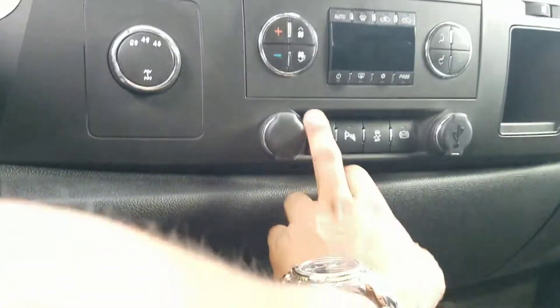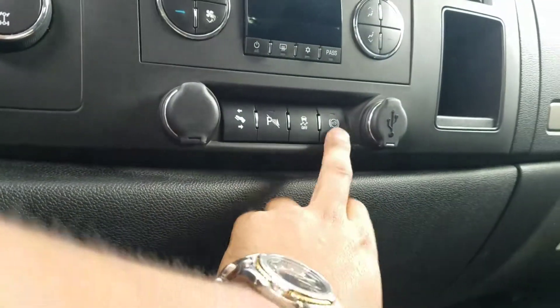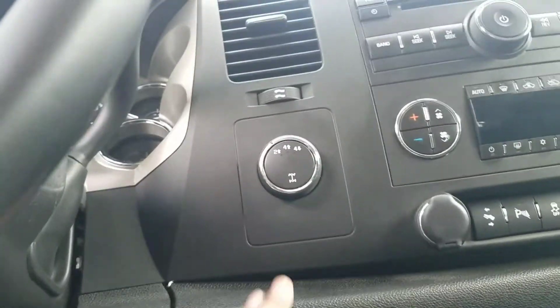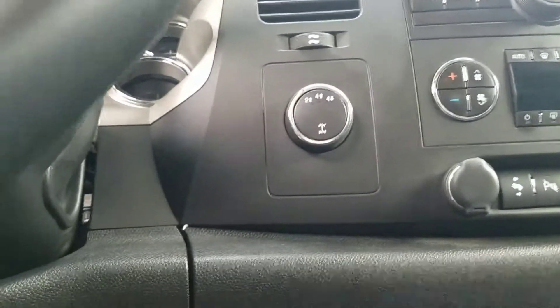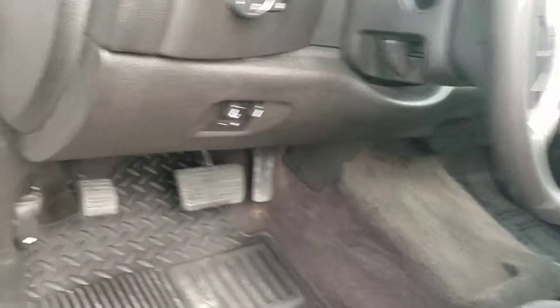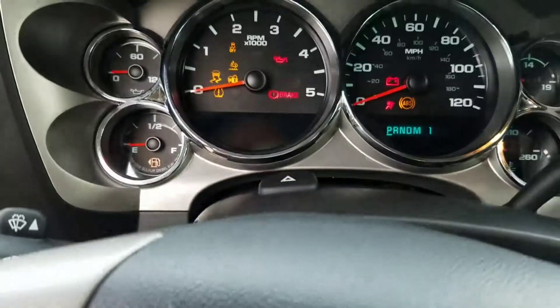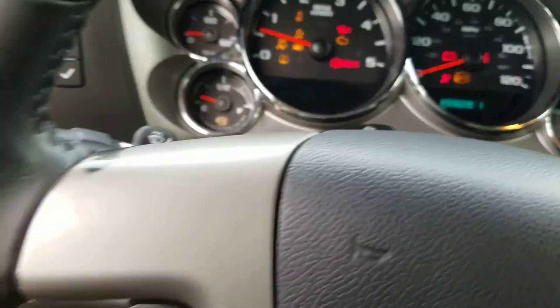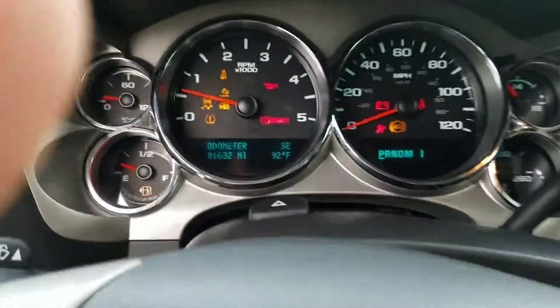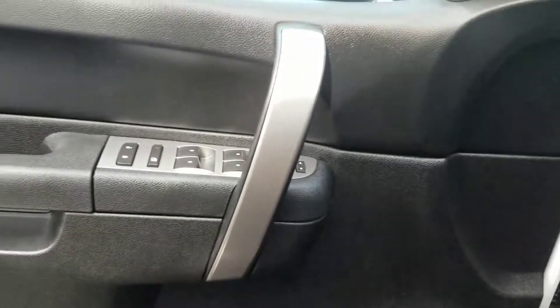You got dual climate control for his and hers. The pedals actually adjust so you can move them a little more forward. You got a rear parking sensor, diesel exhaust fluid, brake system, and obviously full-wheel drive. It's got right at 81,000 miles, but for a diesel it's barely broken in.